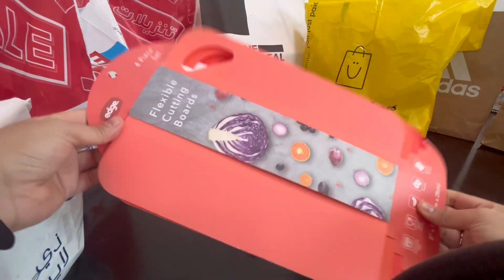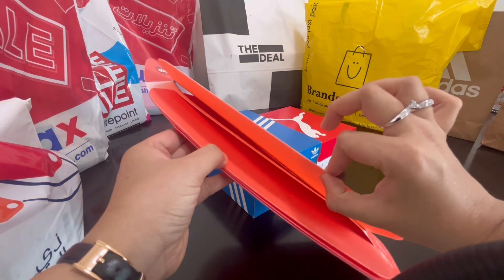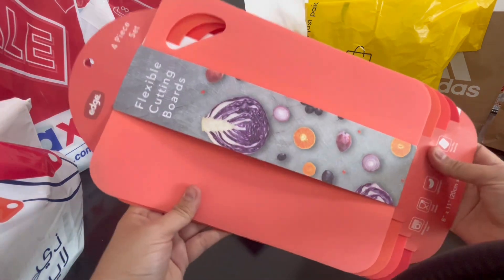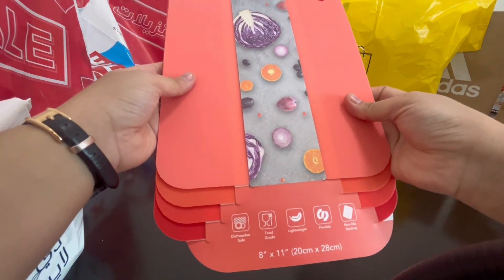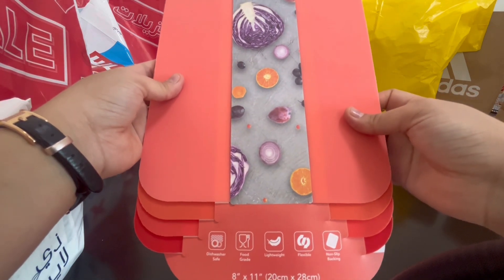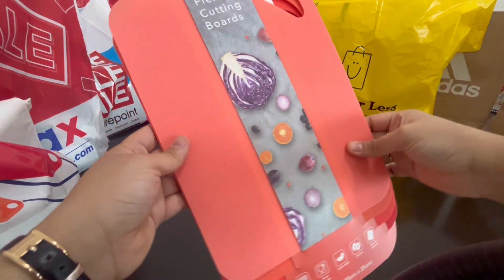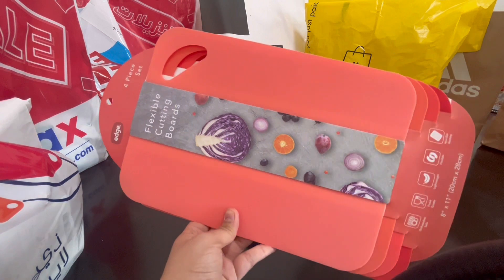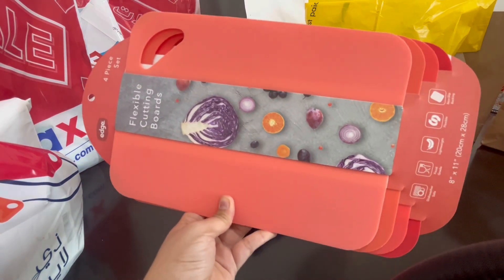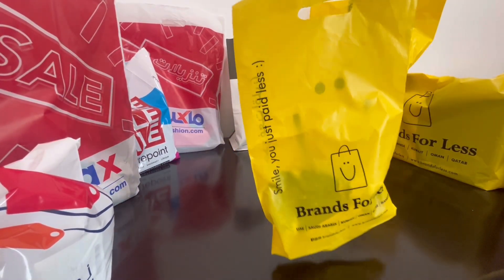This is a set of four flexible cutting boards — they're so thin they don't take a lot of storage space in your kitchen and they're easy to clean. Dishwasher safe, lightweight, flexible, and non-slip. We got these from Brands for Less — they have amazing stuff and amazing prices.